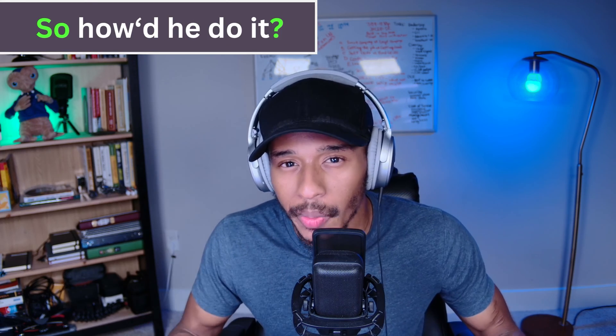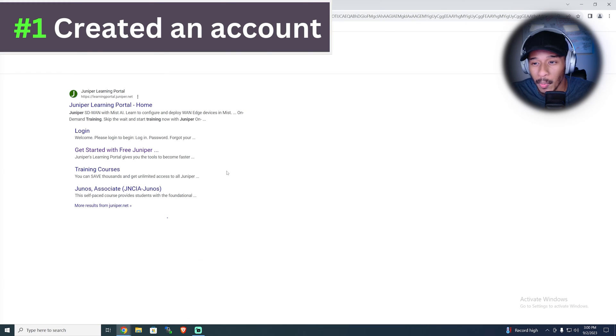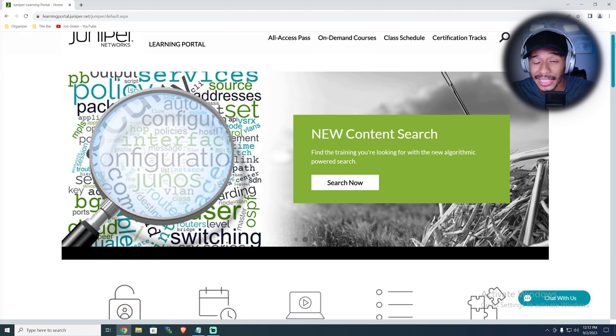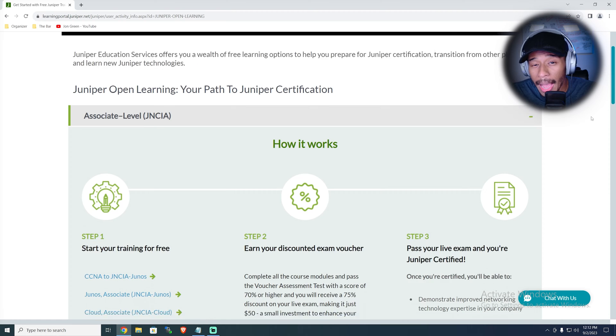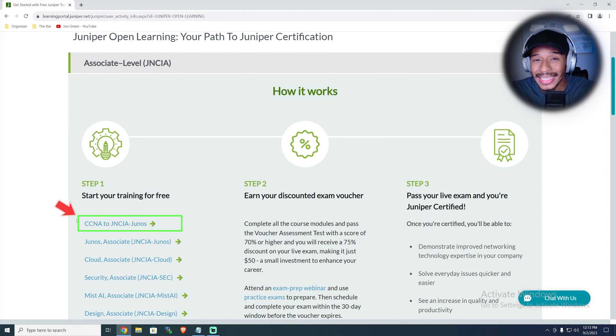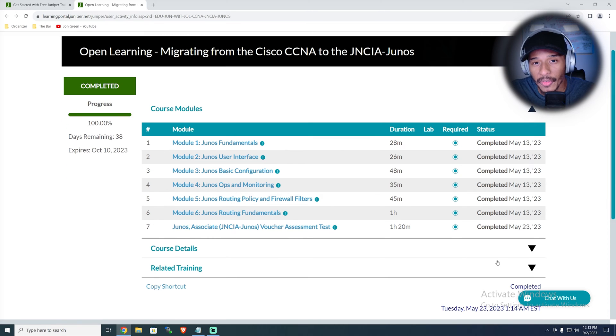So how exactly did he do it? Number one, he started off by creating a free account with Juniper Networks. This allowed him to gain access to the free content available in their learning portal. Once he signed up, he opted to enroll in the CCNA to JNCIA course — designed for people who already have some understanding of IT and just need to know how things are done differently on Juniper.